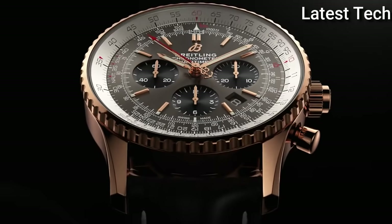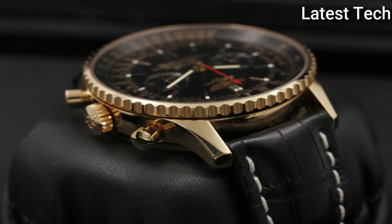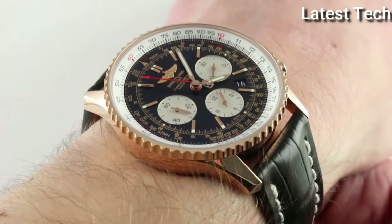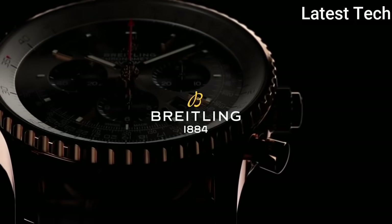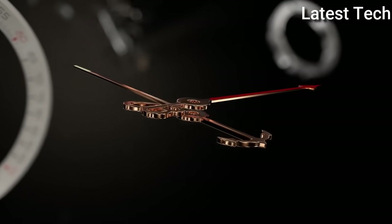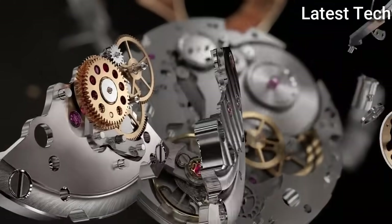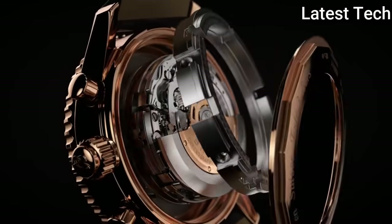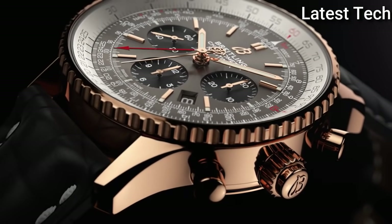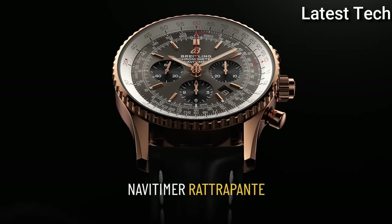Product key features: item shape round, dial window material anti-reflective sapphire, display type analog, clasp 18K rose gold tang pin buckle, metal stamp 18K, case material rose gold, case diameter 45 mm, case thickness 15.73 mm, band material leather, band color black, dial color black and silver, bezel material 18K rose gold, bezel function bi-directional slide rule, calendar date, special features automatic, movement automatic, water resistant depth 30 meters.